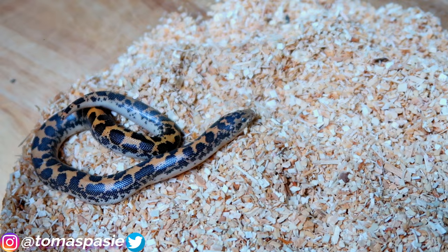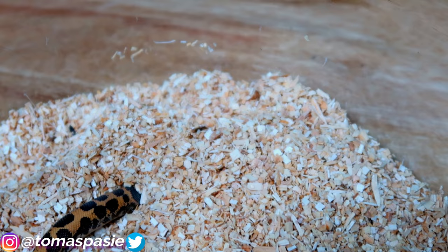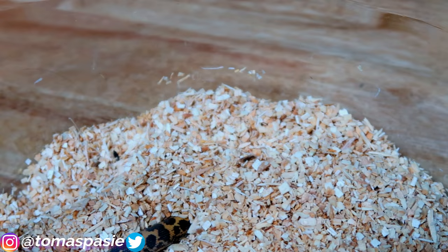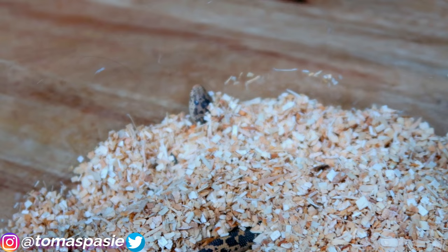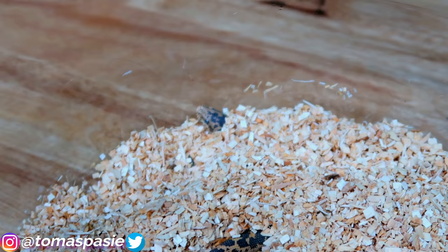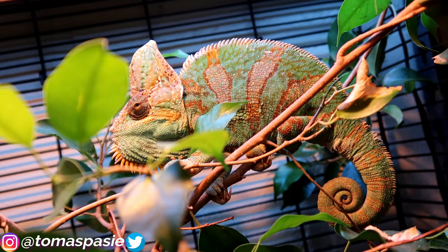There he goes — head first straight into the aspen, and his head pops out shortly after. What they do is dig down, stick their head out, and wait for food. When I come with the pinky mouse I just put it near his head and he eats it. Once again, the Kenyan sand boa is an awesome snake for beginners.